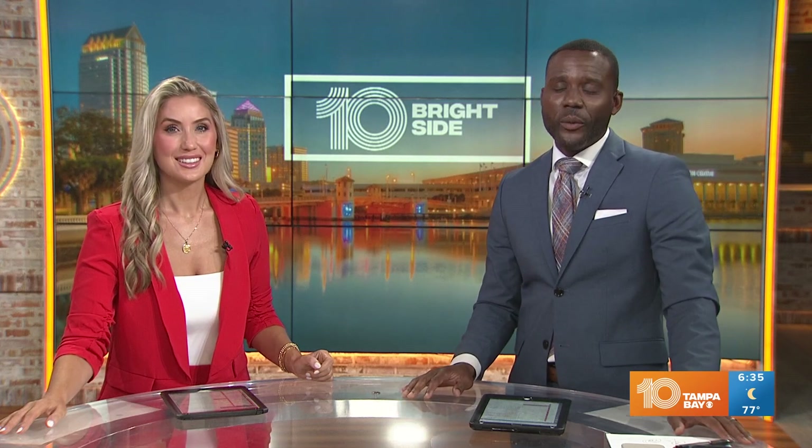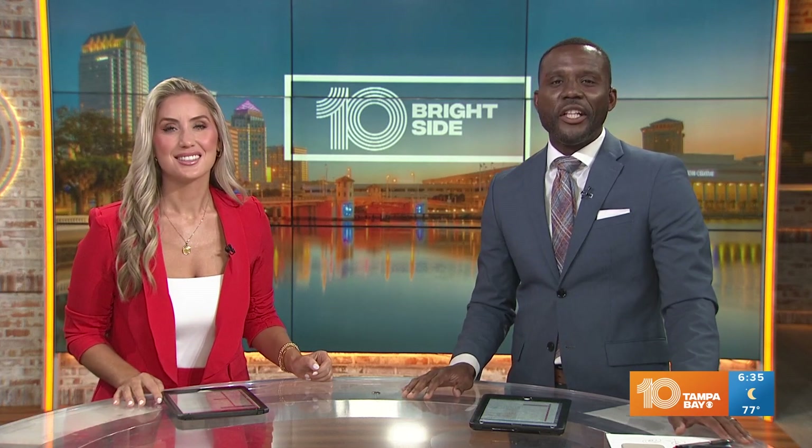But right about now, fans need to get ready with all that game day gear. So 10 Tampa Bay's Jenny Dean joining us live from Heads and Tails in Tampa with more on the unique gear. I am loving that jacket, Jenny. That is fabulous.